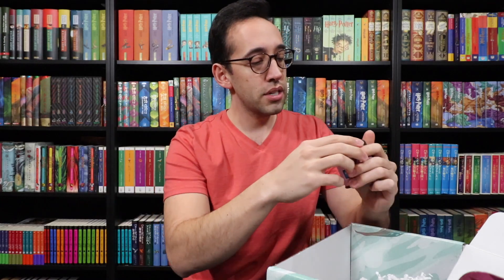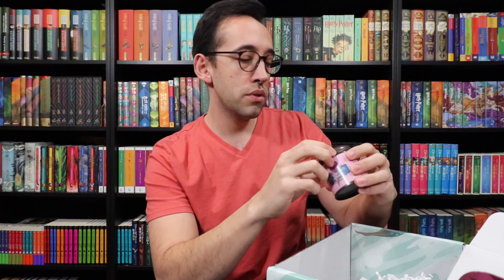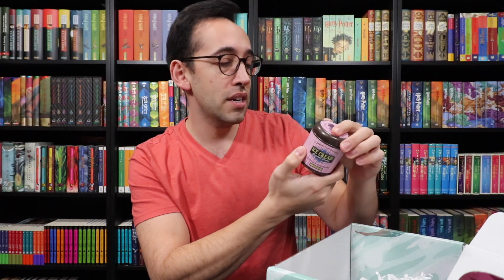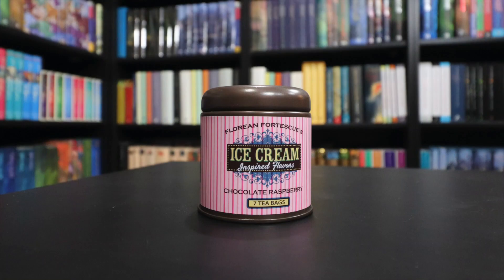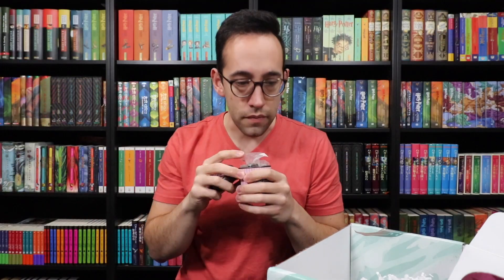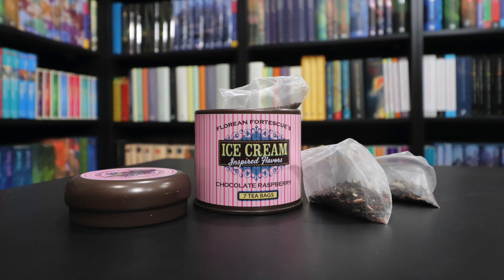What is next? There's a Florian Fortescue's ice cream container here — a little tin — with tea bags. Seven tea bags: decaf saline tea, honeybush tea, cocoa nibs, natural raspberry flavor, natural chocolate flavor, raspberries, raspberry leaves, and natural vanilla flavor. Let's give it a smell — it smells like chocolate raspberry tea. The tin has a very nice old-school ice cream shop look to it, and when you're done with your tea bags, you can reuse it for whatever you want.